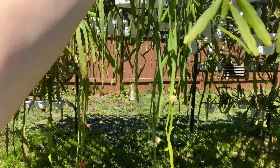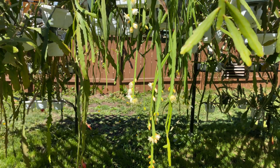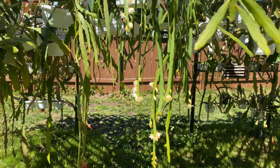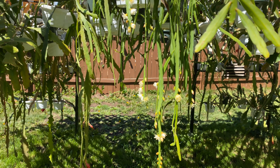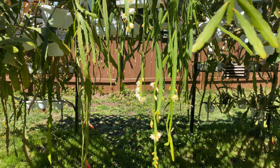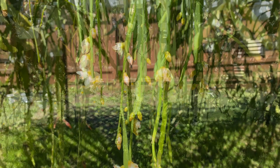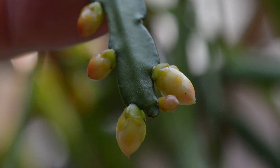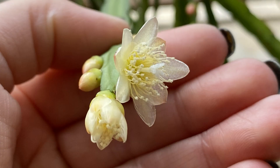Pfeifera boliviana is endemic to Bolivia — obviously, hence the name. It's found only in the montane rainforests of the Yungas at altitude ranges of 1,050 to 2,100 meters. The article talks a little bit about how variable the flower colors are within the populations, which is quite striking.